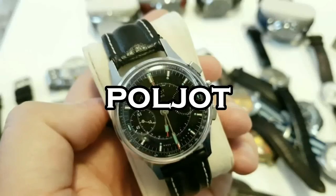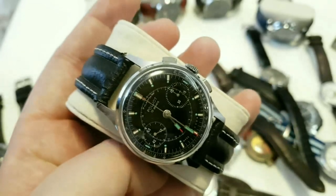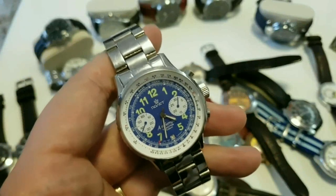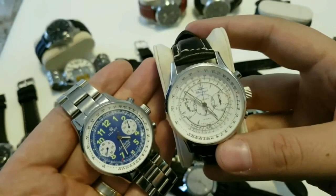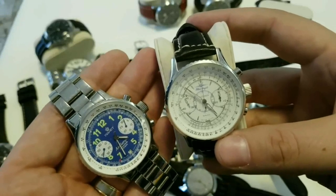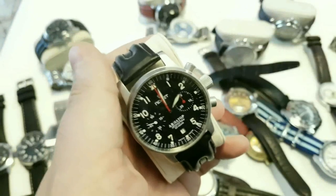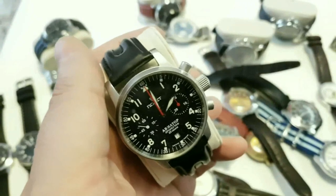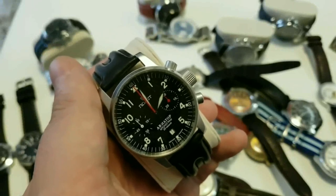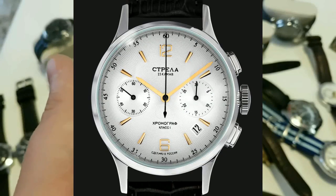The first watch on this list is Polot. Polot means 'flight' and it's one of the oldest and most important Russian watch brands — their flagship brand. They've been making watches since the 60s and have so many cool watches it's insane, from aviator to space watches. I've done a lot of videos and reviews on them. The best place to get these, especially vintage ones, is eBay, but they're also available on Amazon.